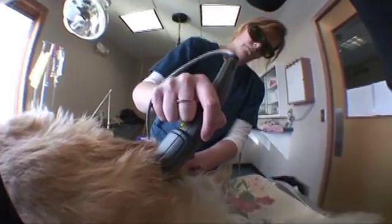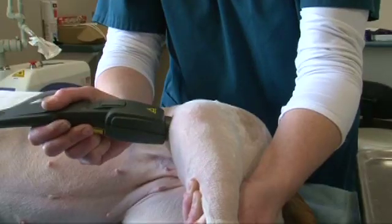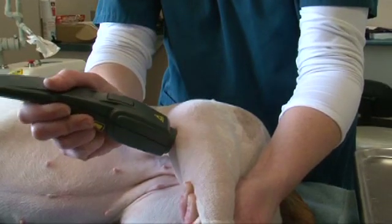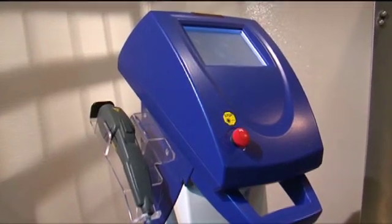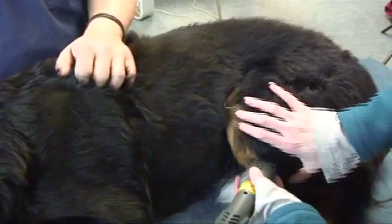Laser therapy, which was approved by the FDA in 2002, has been used around the globe for more than 30 years. But most units used a single wavelength and were limited in effectiveness. Cutting Edge, the worldwide leader in the surgical laser market, has introduced a therapy laser that has two synchronized wavelengths and enough power to treat deep-seated pathologies.